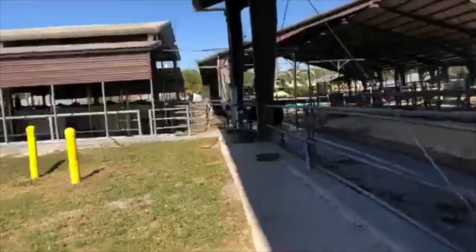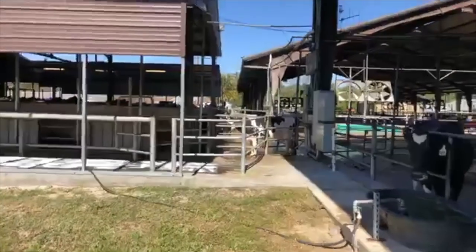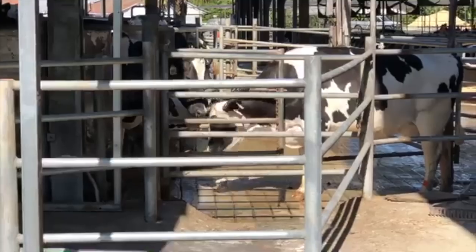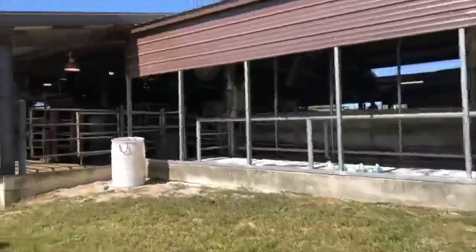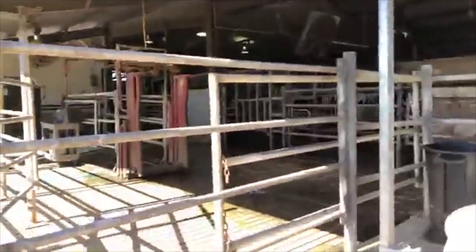These are some more cows — this is the back end. Look at these sweet mamas trying to comfort each other. One's in the milking parlor having her body exploited, the other is out here. These are young animals. At least they have sand — everyone is just settling on the fact that they have sand. There's the back of the milking parlor. The cows get brought down here and hooked up to these machines to have milk taken from them — the milk that's made for their babies.